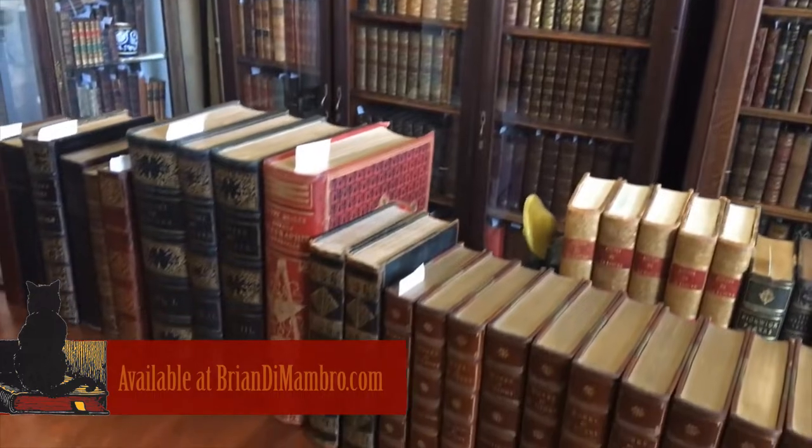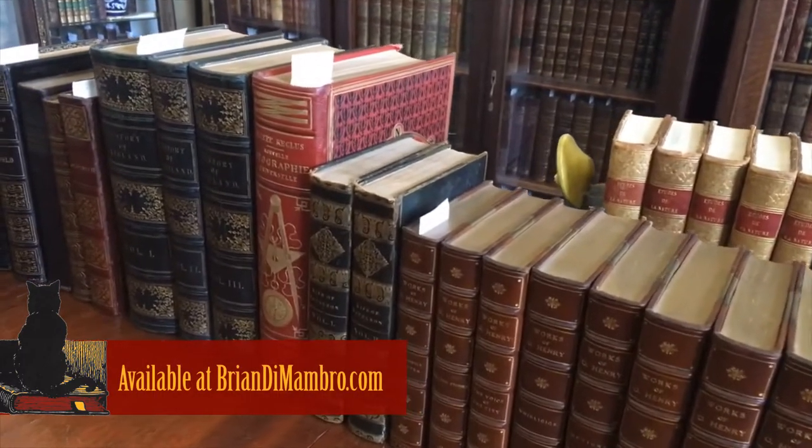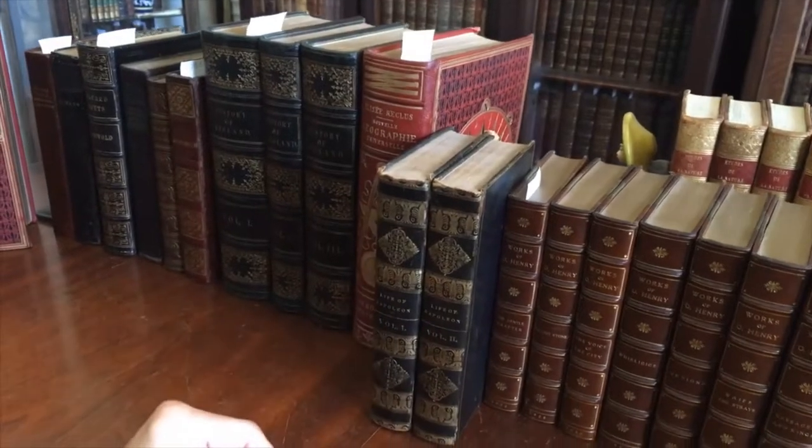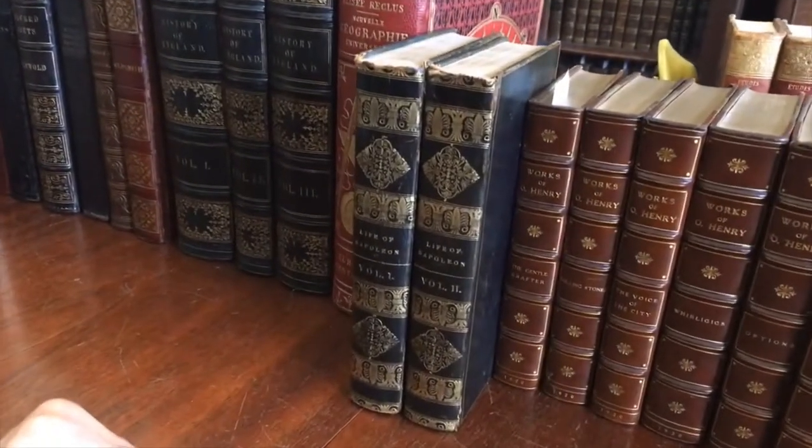Brian here with you. We're in my office now. Let's take a look at this beautiful early 19th century American set, The Life of Napoleon.